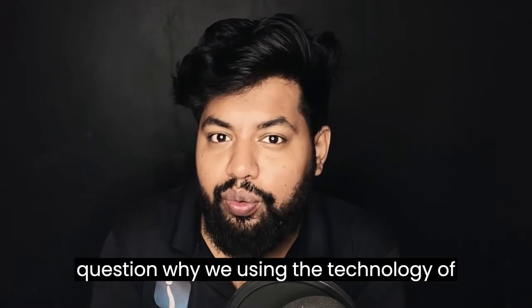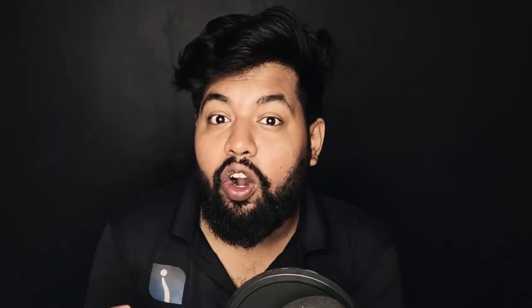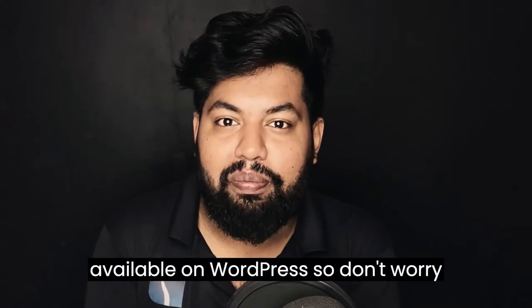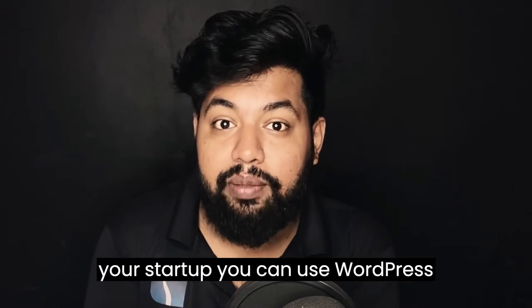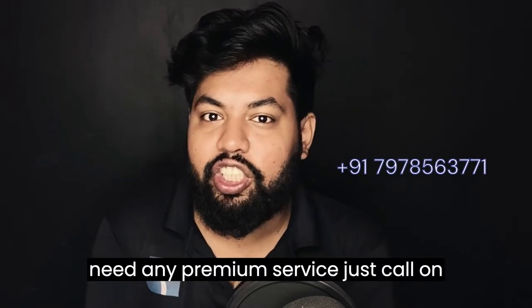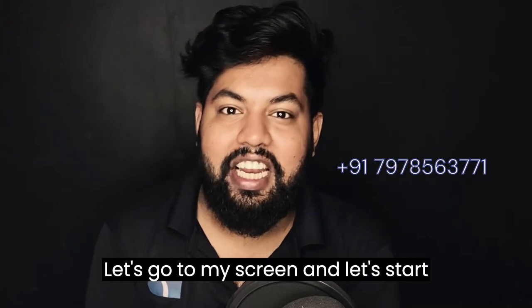Many people ask why we use WordPress. I'll tell you before starting — all over the world, 43% of websites run on WordPress. So don't worry about that. If you want to start your startup, you can use WordPress and WooCommerce. Also, if you need any premium service, you can call, text, email, or WhatsApp me.